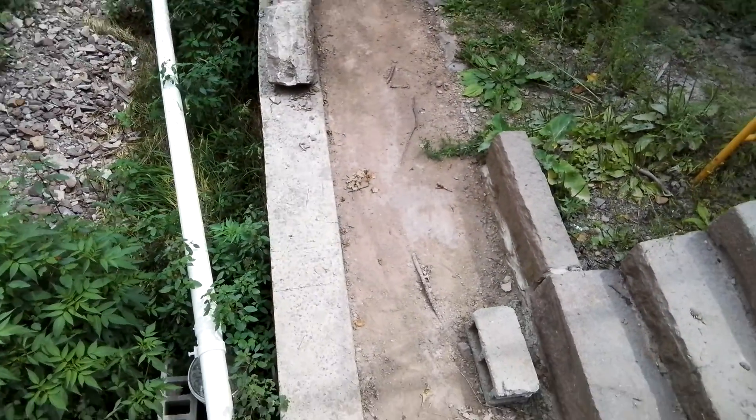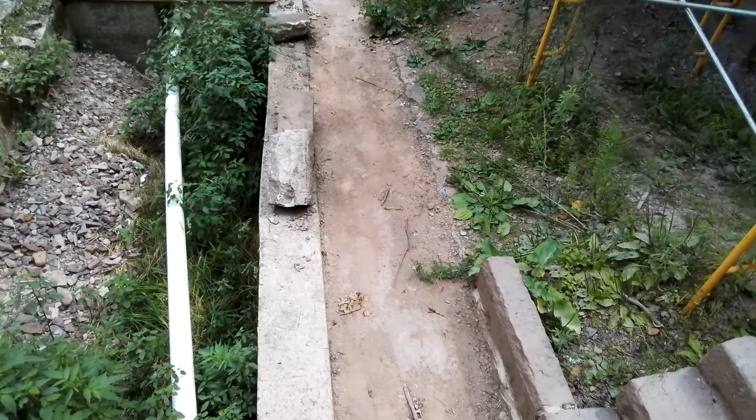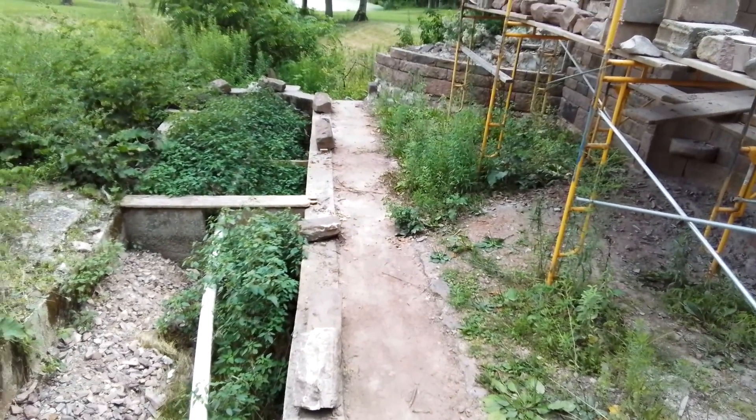The right-hand side down here — this sidewalk area — oh, that's a whole thing on its own. I'll get into that later.